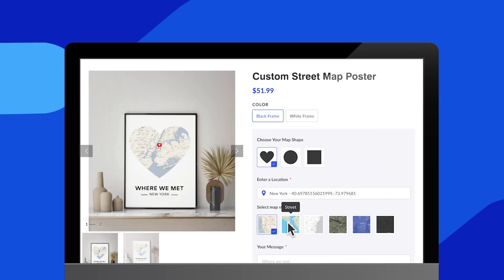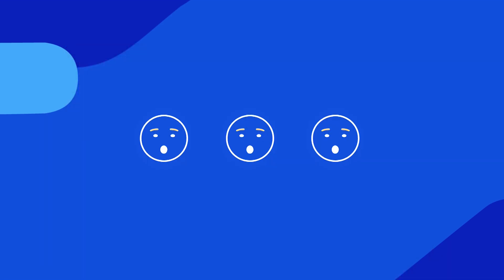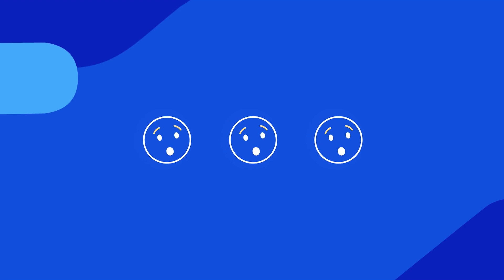Customers can even personalize specific locations with a dynamic live preview. Sounds crazy? We have many more to show you.